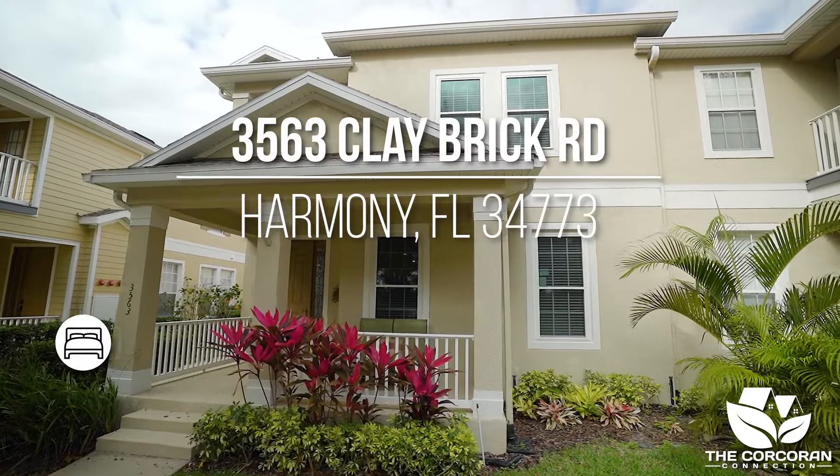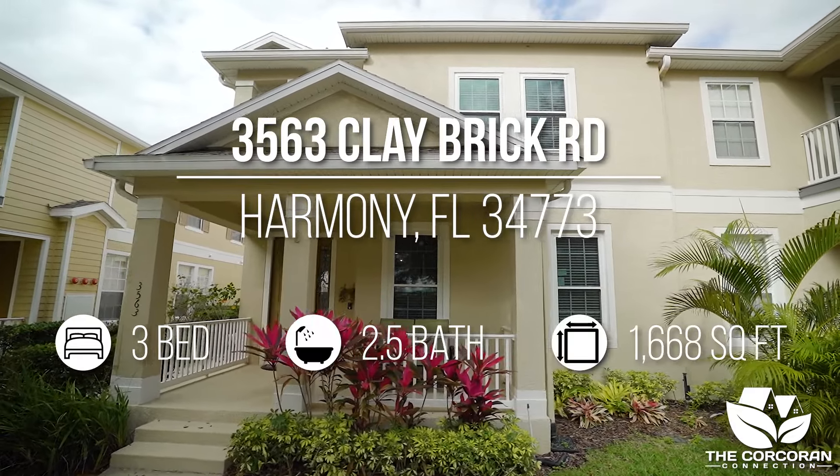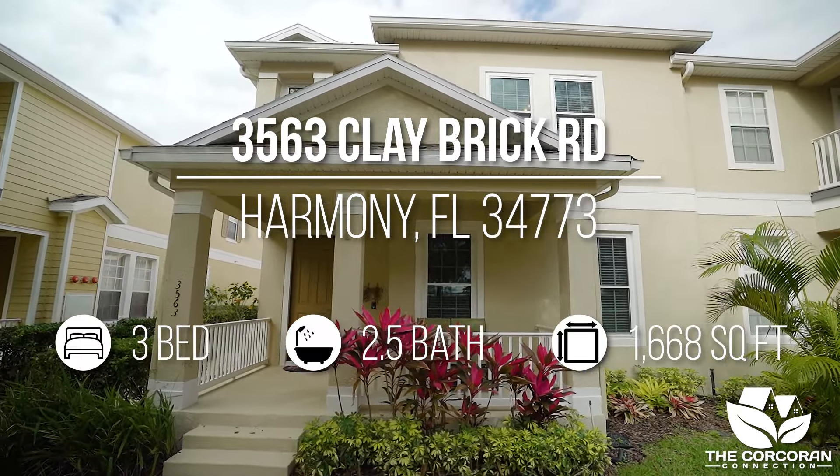Are you looking for a three bedroom, two and a half bath condo? Well wait until you see this one. This gorgeous condo is located at 3563 Claybrook Road in Ashley Park in Harmony, Florida.